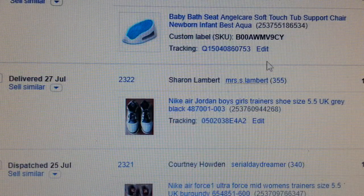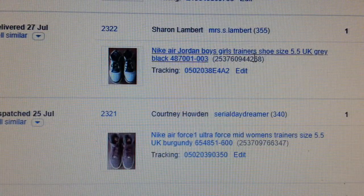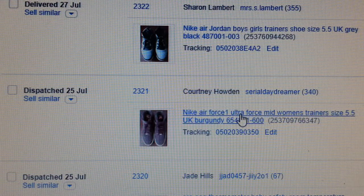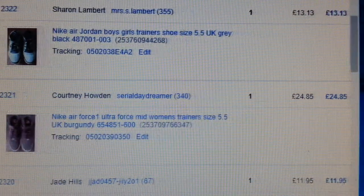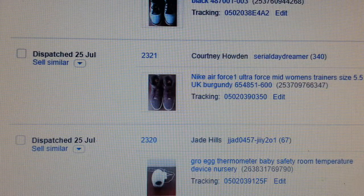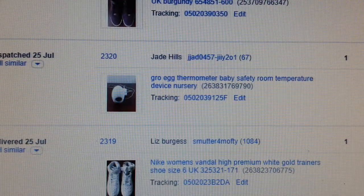Jordan again — and this pair: a fantastic pair of Nike Air Force Ultra women's mid trainer, size five and a half. I paid £12 for them and managed to get £24.85. I was expecting a bit more but decided to get rid of it rather than hold on to stock. Quick flip on that one.